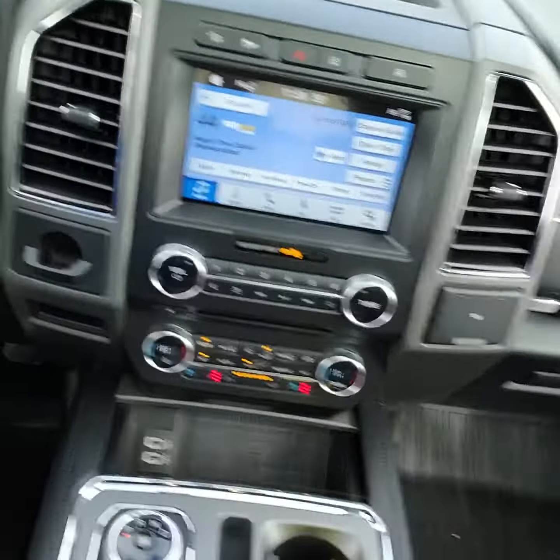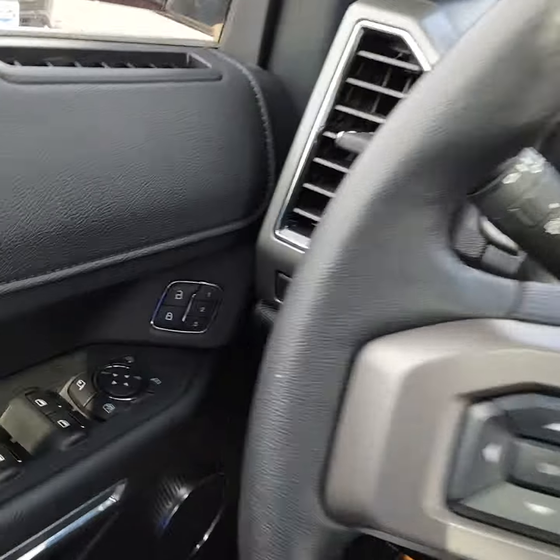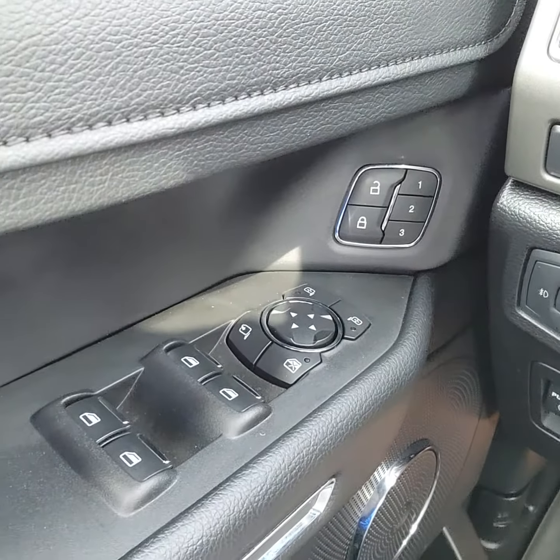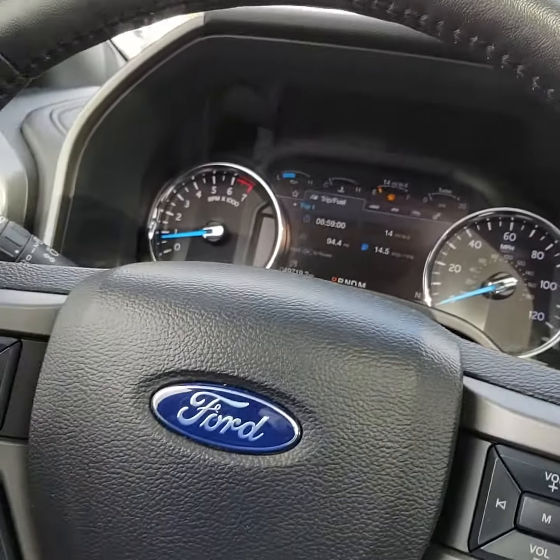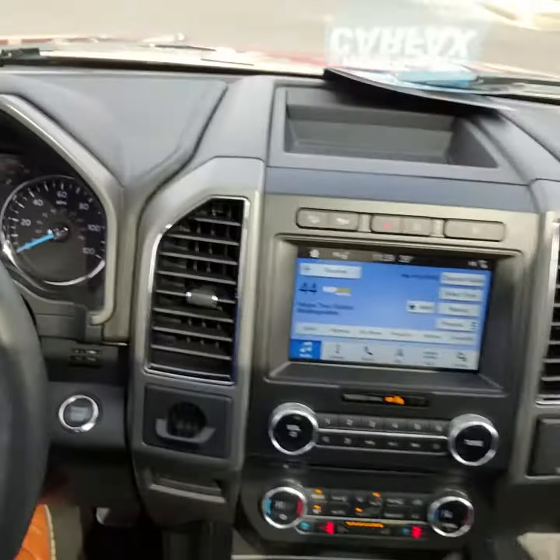Come on to the inside. You have a wireless charging pad, select drive modes here, memory seating, all your cruise control settings and media settings here, and auto start-stop technology.